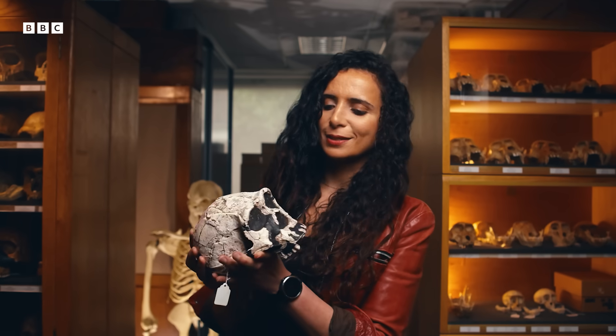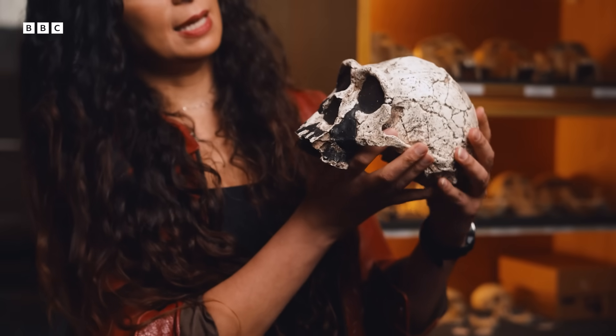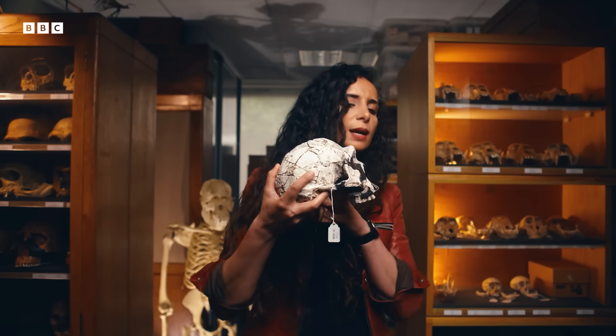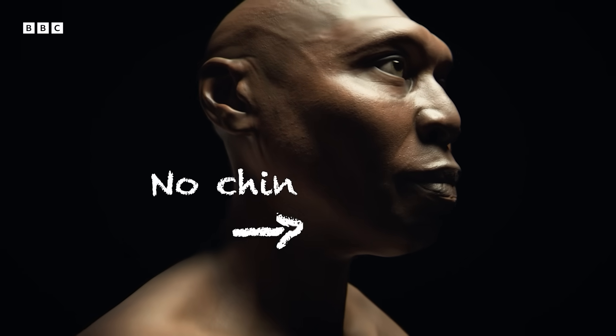Some of the most interesting differences come in the head. This is a replica of a Homo erectus that lived about 1.8 million years ago. You can see that brow ridge — it's not something you would see on someone today. See how the face juts outwards in a way that ours doesn't. And you'll notice in our render: no chin. This lack of chin might seem unusual to us, but actually all the other species are the chinless majority. We're the oddity. As for why we have this chin, the jury's out — it's kind of a mystery.